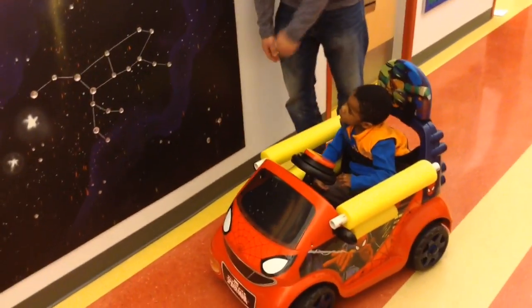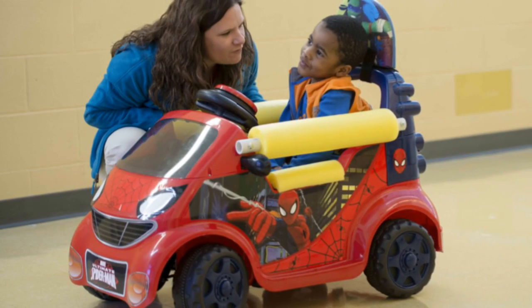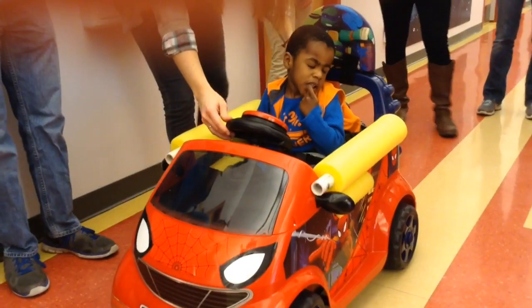Last week we had our first Go Baby Go Build Day, so that was really our launch of Go Baby Go Kansas City. We had twenty Rockhurst physical therapy students and eight engineering students work together to build four cars for children in the Kansas City community with disabilities.